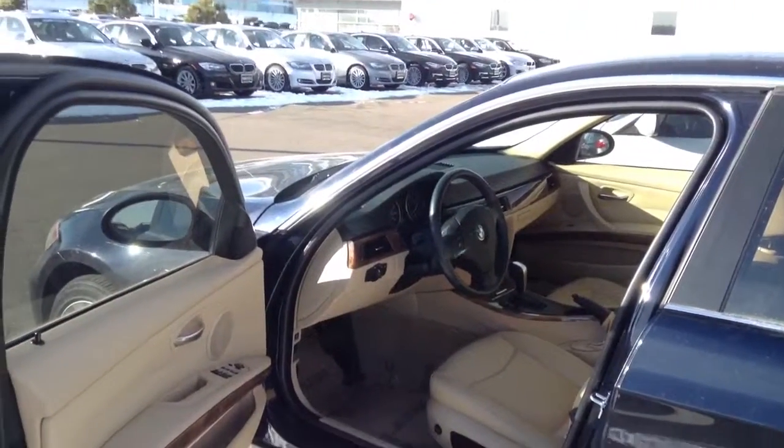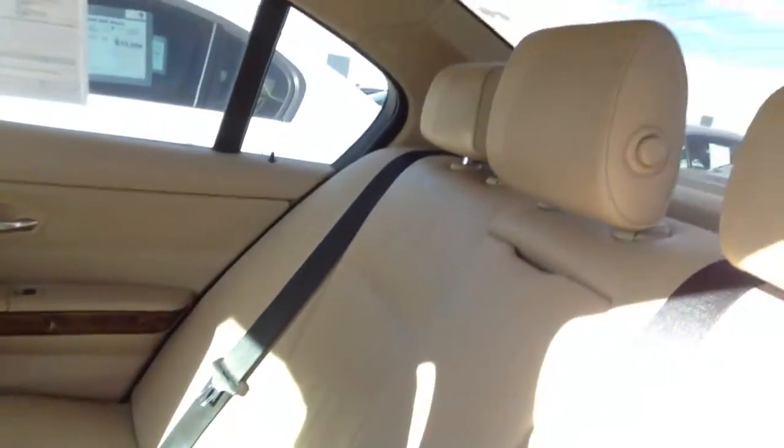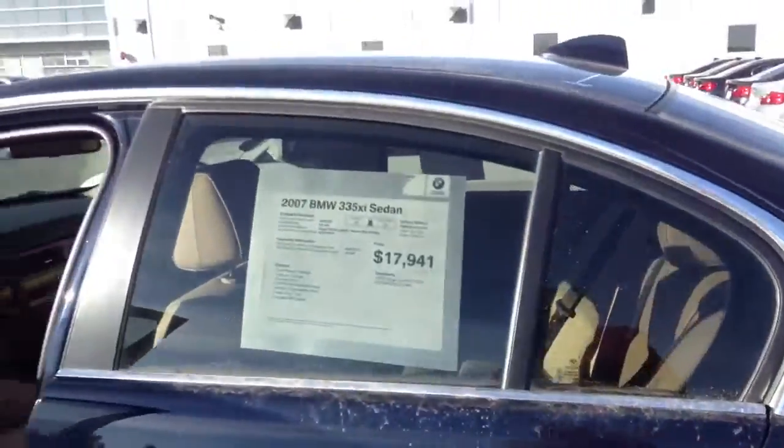Vehicle has been looked at by certified BMW technicians. Everything on the car checks out good. We do have the balance of any warranties that may have been on the vehicle. We do at Shomp put a 30-day, 1,000-mile powertrain warranty on all vehicles.